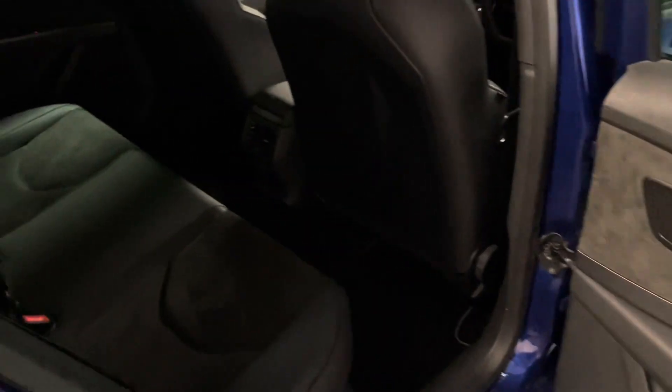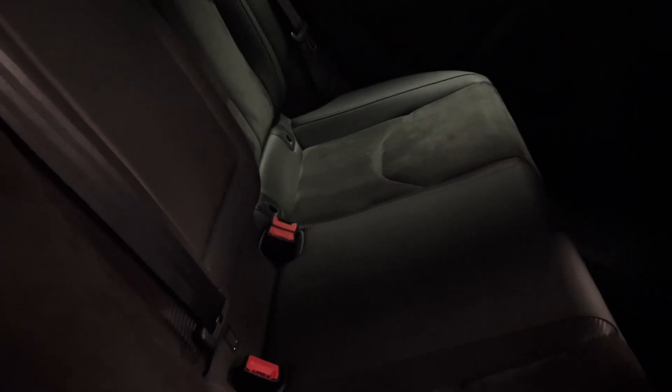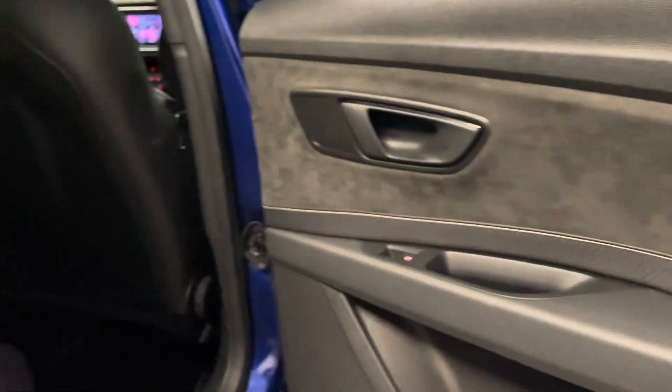We'll start the video off by taking a look here in the rear of the Leon Cupra. We have the Alcantara leather combination, carbon fibre effect, and contrasting stitching. Isofix mounts along the bottom of the seats still have their caps, which is always a nice indication it's been looked after. We have all the original Seat carpet mats, a fold-out armrest in the middle, and split fold-flat rear seats that are level with the boot floor, giving plenty of space. The Alcantara continues onto the door cards, which looks really smart.